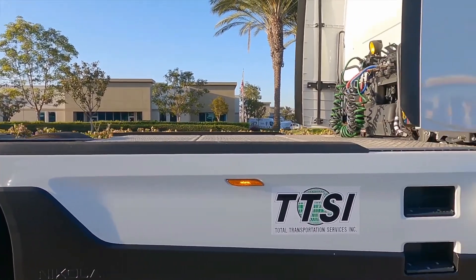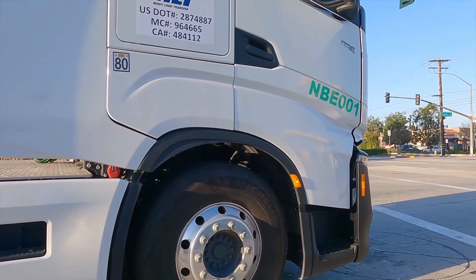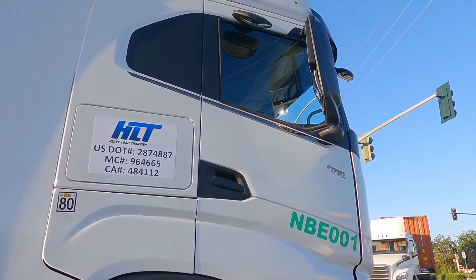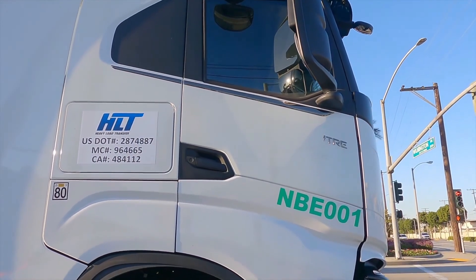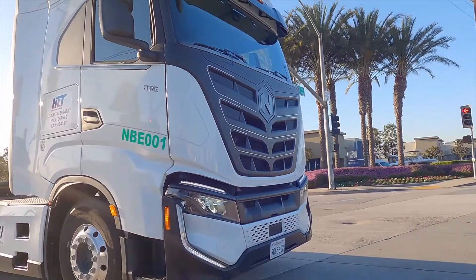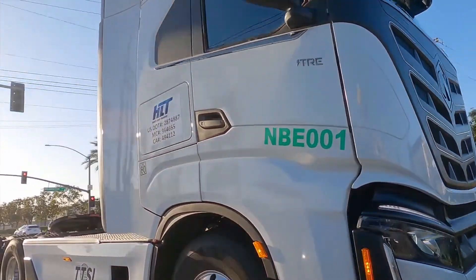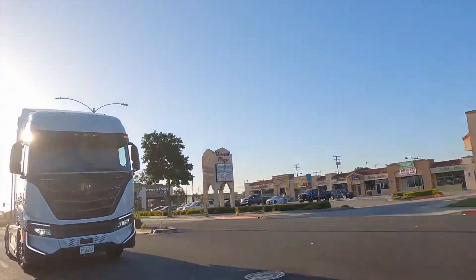But obviously the biggest hurdle with electrification of semi-trucks is the infrastructure problem. As much fun as is made of hydrogen, electric charging solutions for multi-hundred kilowatt and even megawatt scale simply don't exist in the electric grid. In many cases, fleets have to invest in their own charging infrastructure instead of relying on public infrastructure to be able to use these electric trucks in the first place.